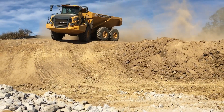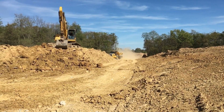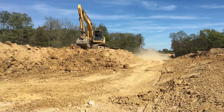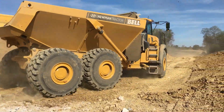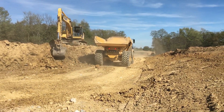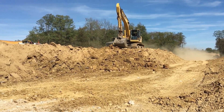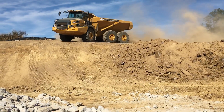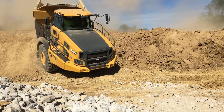Bell B45E 4x4: The New Generation Powerhouse. The Bell B45E 4x4 is truly a new generation powerhouse. With its cutting-edge technology and impressive performance, this articulated arm truck is a force to be reckoned with. Whether it's hauling heavy loads or navigating challenging terrains, the B45E 4x4 does it all with ease. Its advanced features and robust design make it the go-to choice for any heavy duty job.